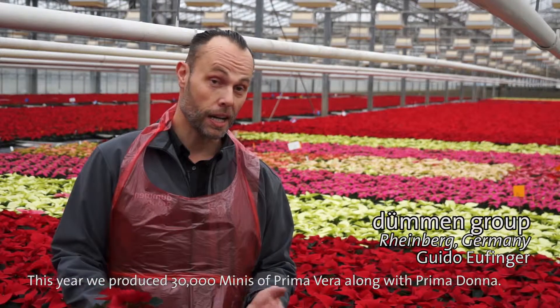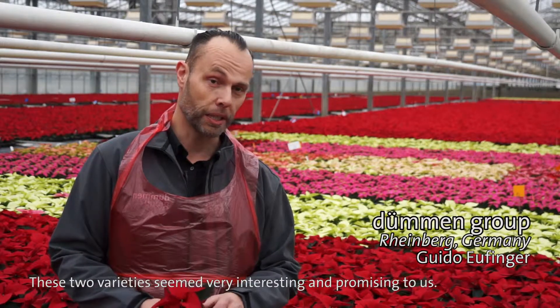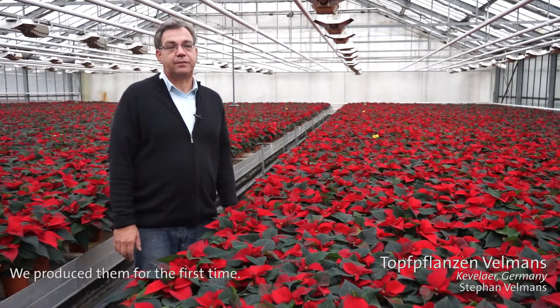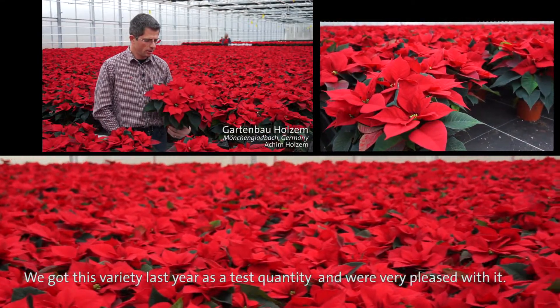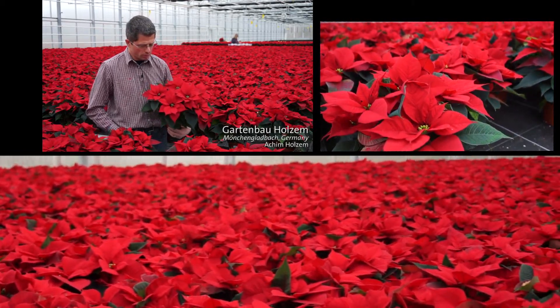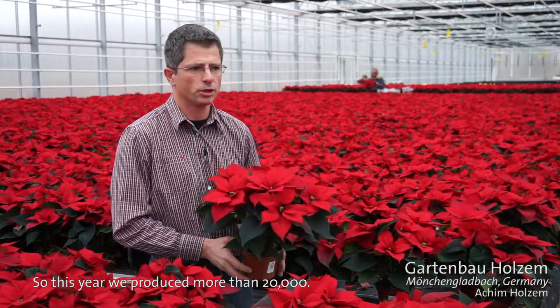We have made this year about 30,000 plants from the Primavera, also with the Prima Donna. These two types were very interesting for us — here are about 20,000 Prima Donna, also for the first time. We had known the species in the previous year as a small sample, which spoke to us directly, so that we have over 20,000 plants this year.